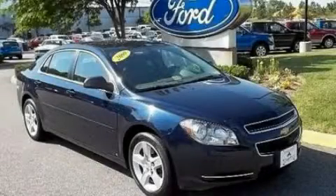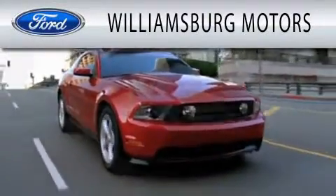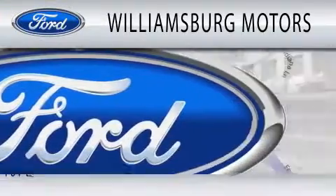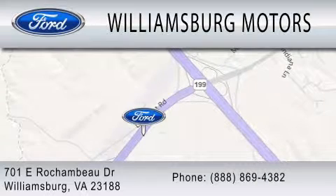Please call us today for more information on this great vehicle. Williamsburg Motors is dedicated to doing everything possible to ensure that the experience you have selecting your next vehicle is as pleasant as possible. We're located at 701 East Rochambeau Drive in Williamsburg.